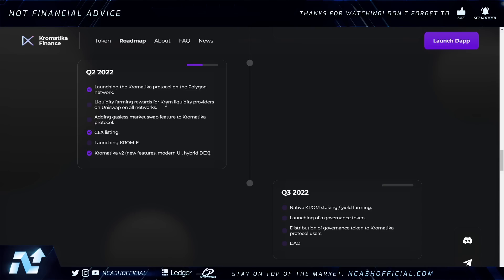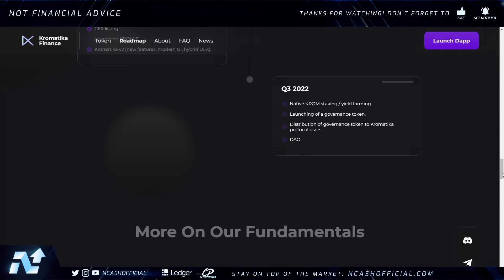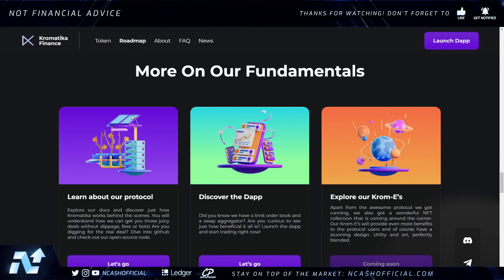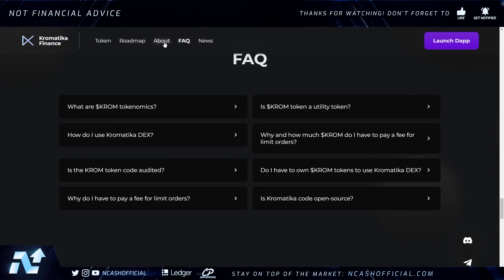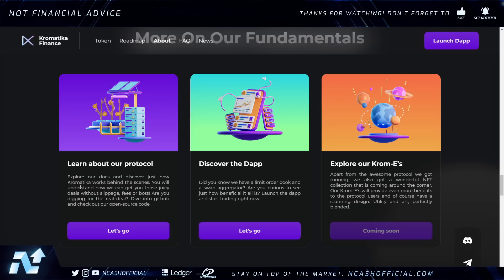Their Q2 and Q3 roadmaps are fully transparent. In Q2, they are working on liquidity farming rewards for CHROM liquidity providers on Uniswap across all networks, adding gasless market swap features to the Chromatica protocol, and launching CHROM-E. Very exciting for Q3 2022: CHROM staking and yield farming, launching a governance token, distributing it to Chromatica protocol users, and launching their DAO. They have a full breakdown of fundamentals and you can discover details about the dapp as well.